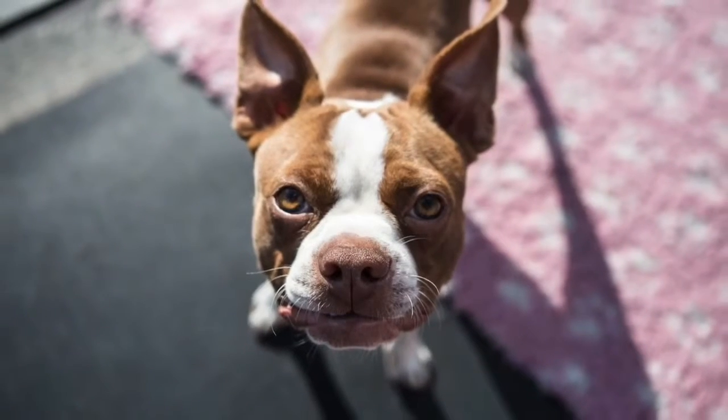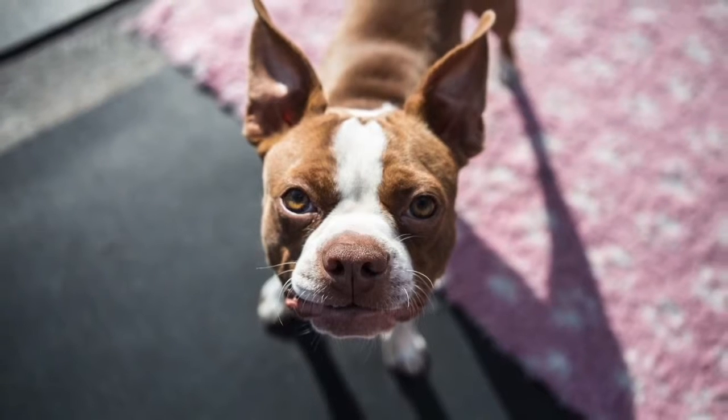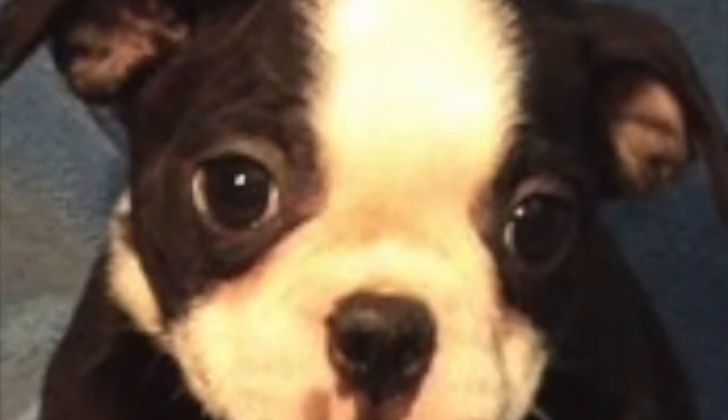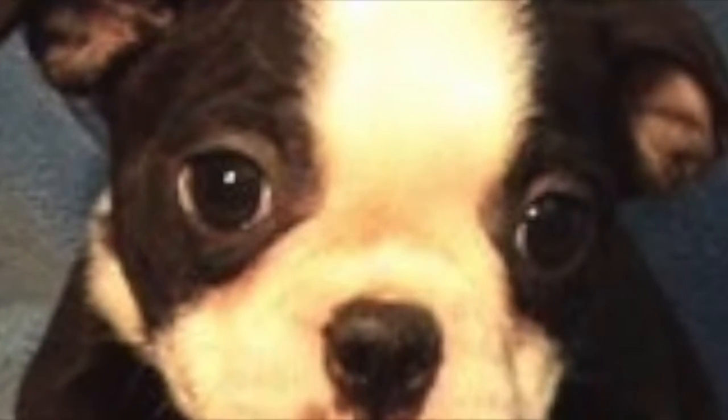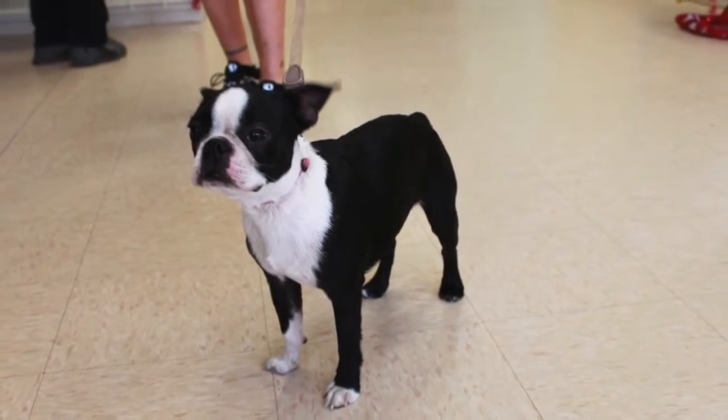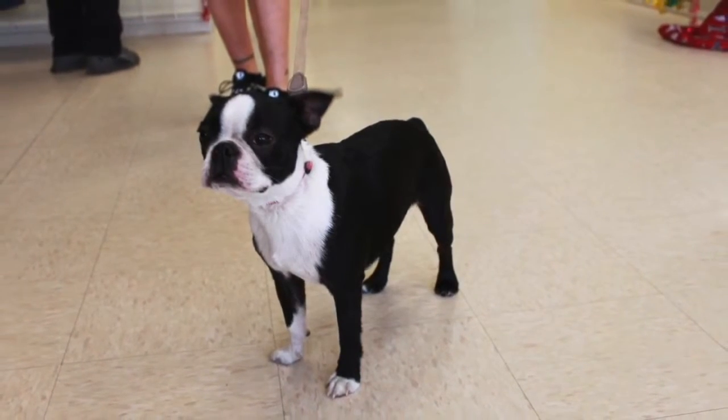The coat requires only regular brushing sessions and the occasional bath to remove any dead hairs. The coloring is beautiful on this breed and is often referred to as a tuxedo, as the dark coloring with white trim makes him look as if he is dressed to enjoy a night out on the town.